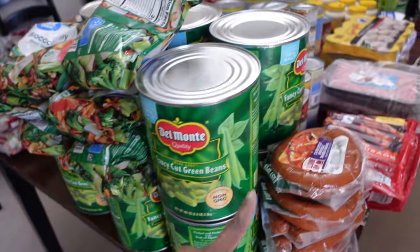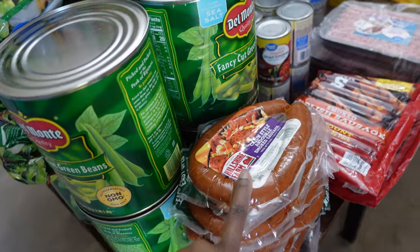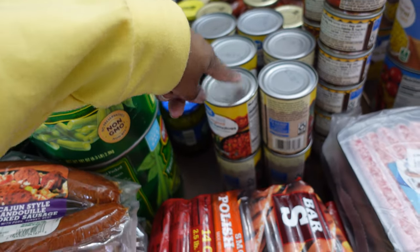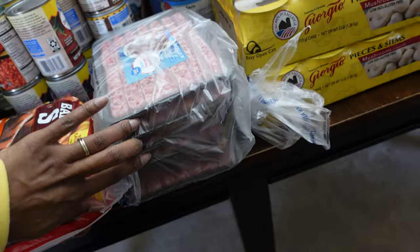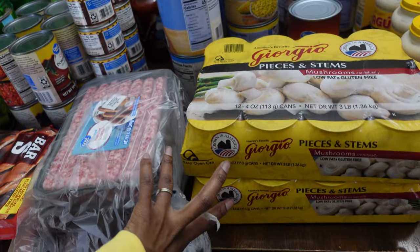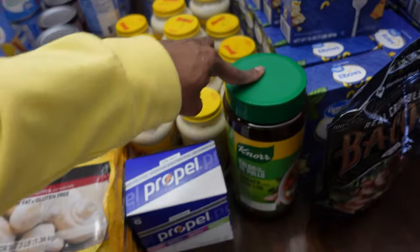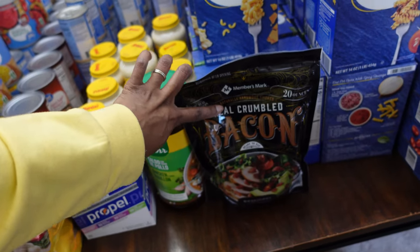I have six of the chili beans, about six of the broccoli stir fry, a ten-count of Sam's Club green beans, and eight of the Andouille sausage. I have two of the 14-count Polish sausage, twelve of the diced tomatoes and green chilies, twelve of the green chilies, and about six of the link sausage.